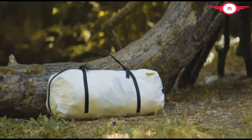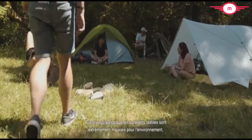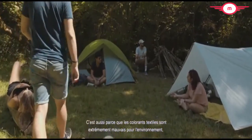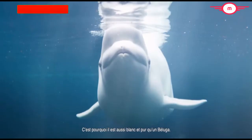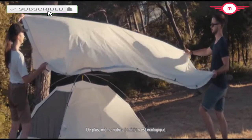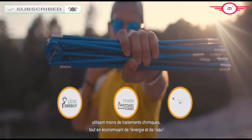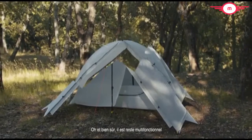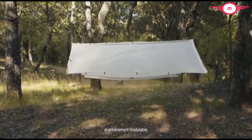Why is it white? Well, other than the fact that it is really beautiful, textile dyes are extremely bad for the environment, so we got rid of them. That's why it is as white and pure as this Beluga. And on top of that, even our aluminum is eco-friendly, using less chemical treatments while saving energy and water. Oh yeah, of course, it's still multifunctional and entirely modular.